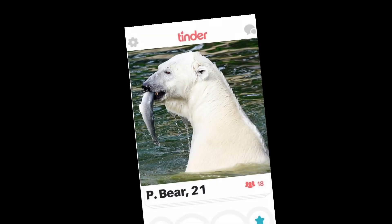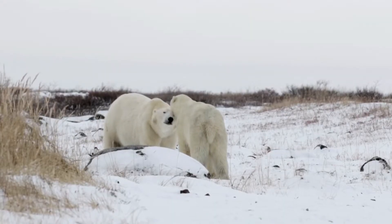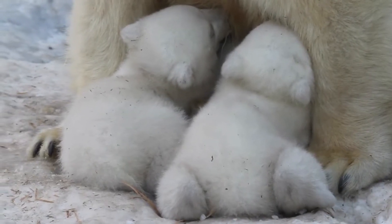There's no Tinder for polar bears, so how do they find a partner? Hi, I'm Nate from PolarGuidebook.com, and in this video we'll look at the breeding cycle of polar bears, from finding a mate to giving birth.